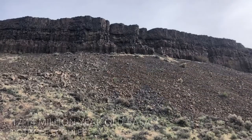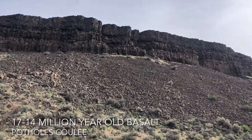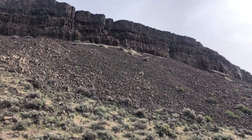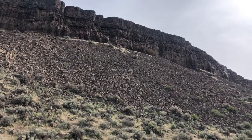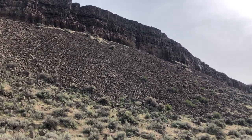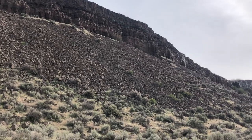I'm hearing lots of quail and some other birds this morning, so I think it's going to be a nice hike. This area has a really rich geological history. There were repeated layers of flood basalts, and you can see some of the columnar basalt up there.